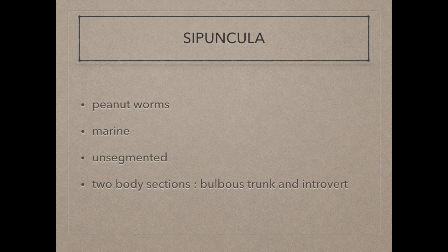Sipuncula, also known as peanut worms, are marine and unsegmented. They have a soft body divided into two sections: a bulbous trunk and the introvert.